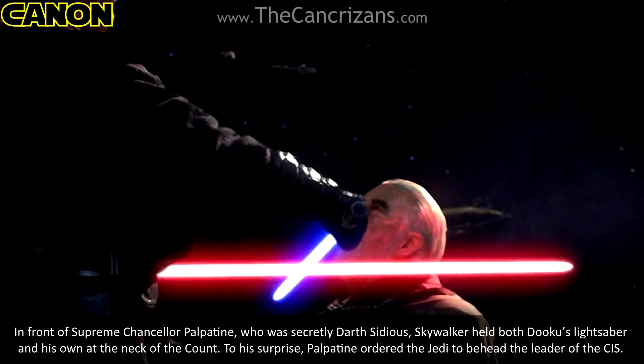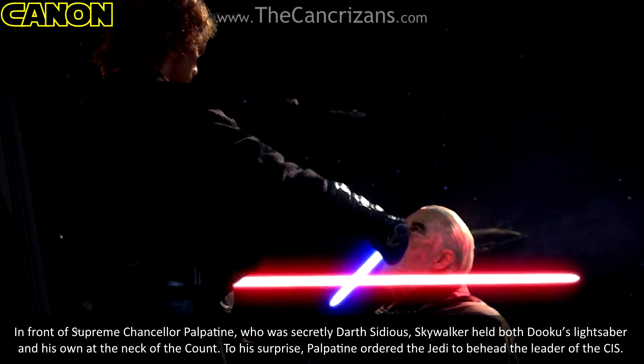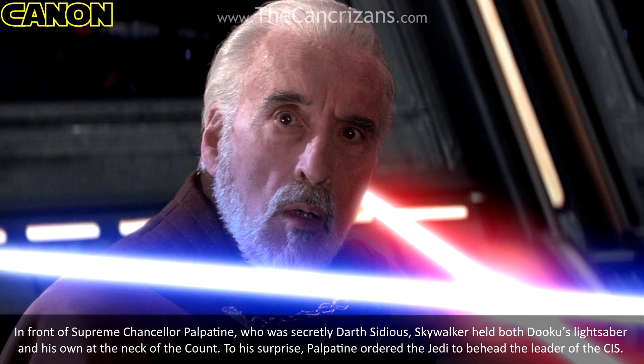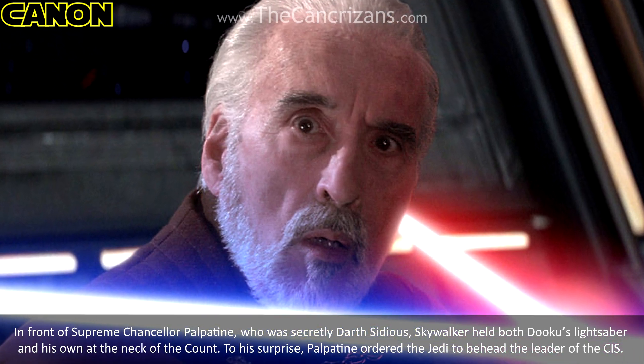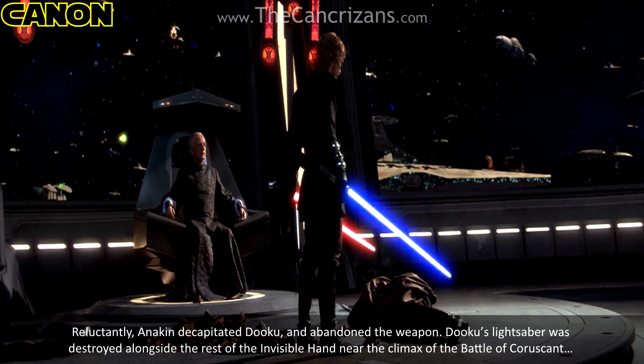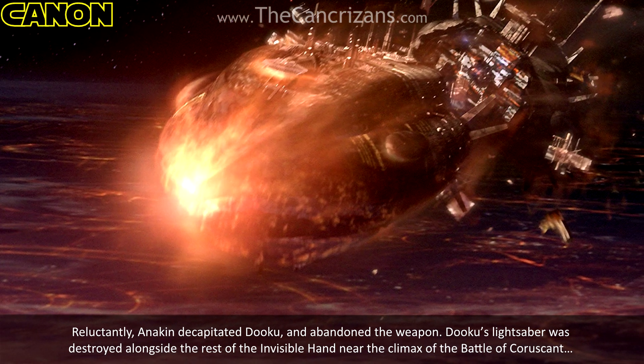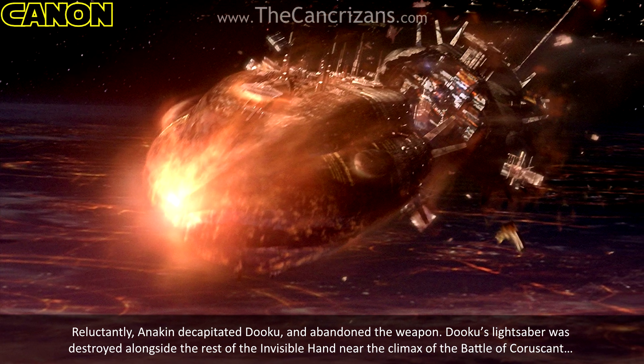In front of Supreme Chancellor Palpatine, who was secretly Darth Sidious, Skywalker held both Dooku's lightsaber and his own at the neck of the Count. To his surprise, Palpatine ordered the Jedi to behead the leader of the CIS. Reluctantly, Anakin decapitated Dooku and abandoned the weapon. Dooku's lightsaber was destroyed alongside the rest of the Invisible Hand during the climax of the Battle of Coruscant.